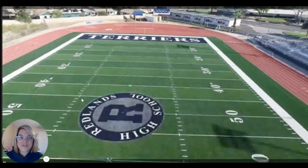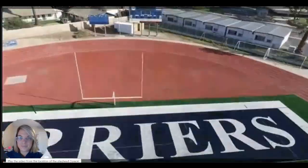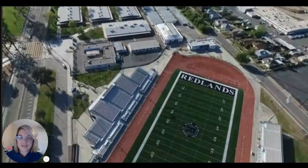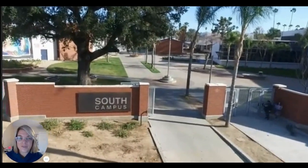That is Citrus Street, which is dividing our campus. Next up, we're going to head over to South Campus — take a little walk through the gate here with the drone. It's a little windy.